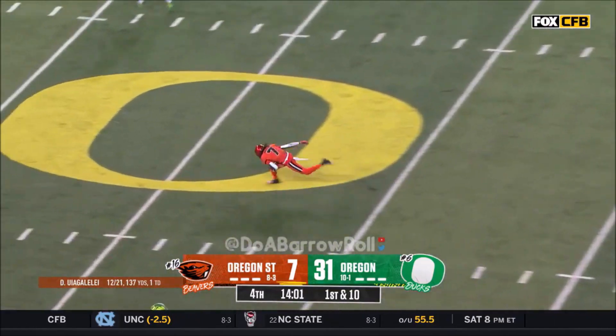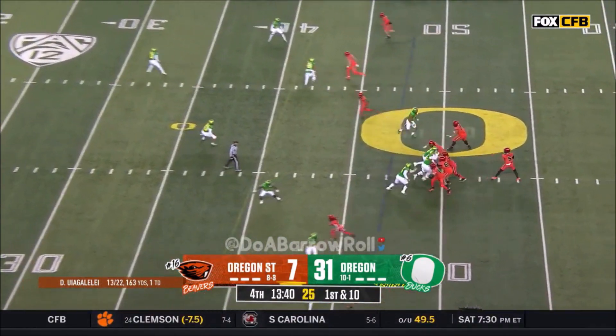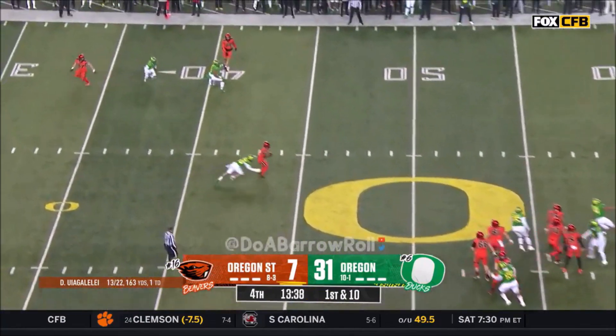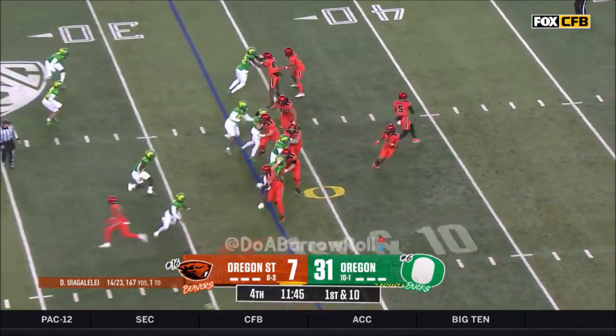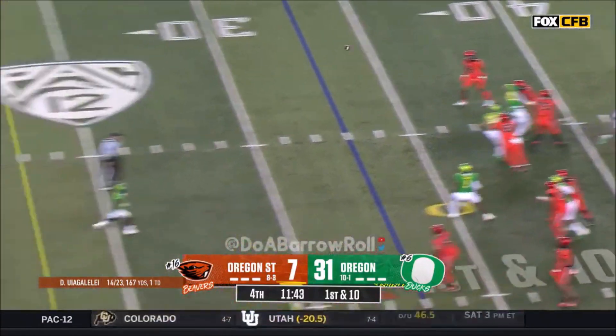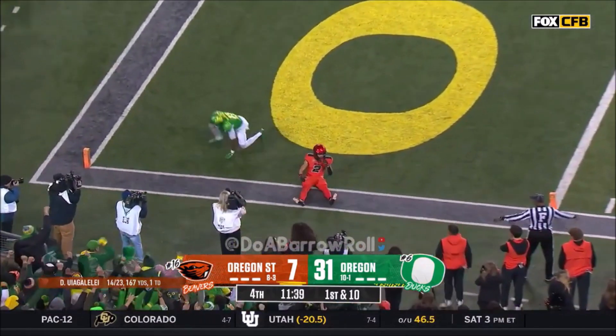Uyangalaleh on first down — down the seam, he's got it to Bolden. Two and a half yards a run tonight for Oregon State, so this is a pass. Uyangalaleh sets up camp and throws it downfield — end zone intercepted.